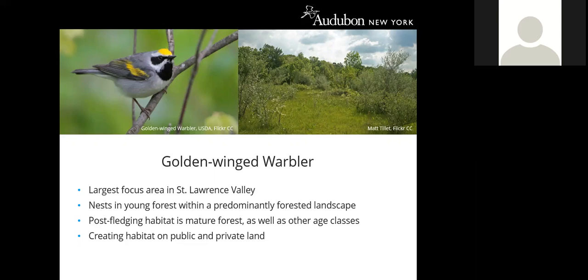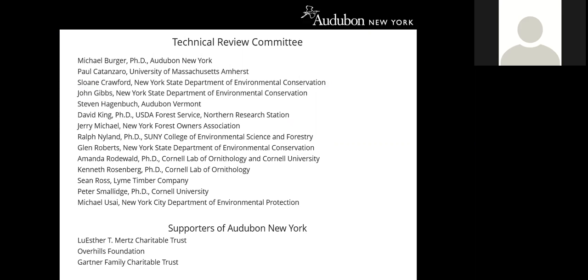That concludes the presentation. I want to acknowledge the technical review committee members for the guide and extend my gratitude. I also want to acknowledge supporters of Audubon New York's work. The guide will be printed soon, and if you are interested in receiving a copy, please feel free to get in touch with me or reach out to Peter Smolich, who can pass along your contact information. Thank you so much for your time, and I'd be happy to answer any questions.